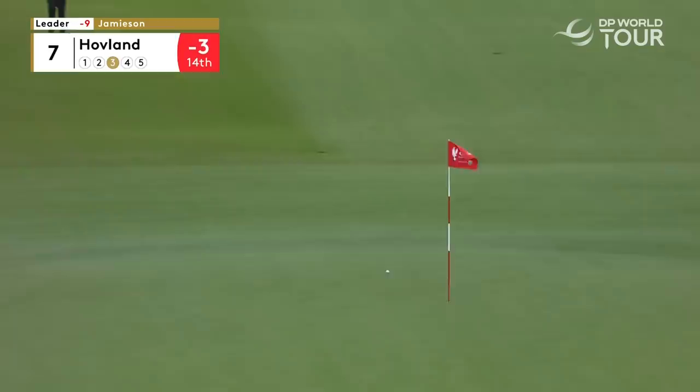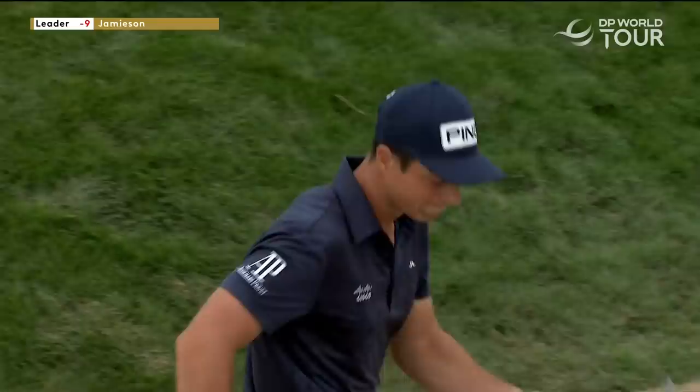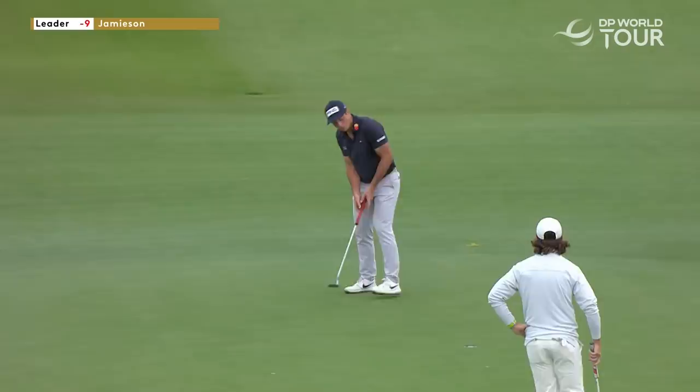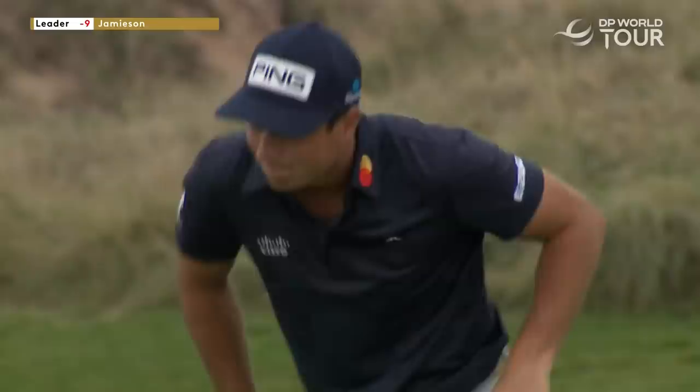Third shot at the par five. This kid has improved his takeaway with his wedges in and around the greens. It's for birdie — an up and down from the sand to the front plateau at seven for Viktor Hovland — and he joins the 35 that went before him making birdie.